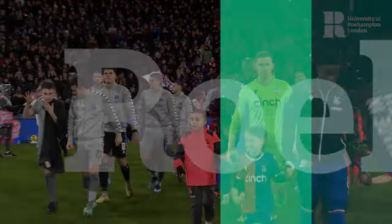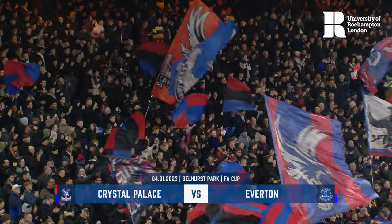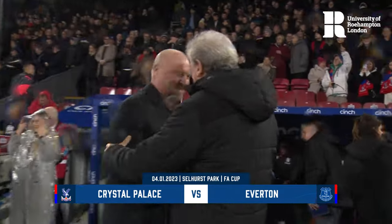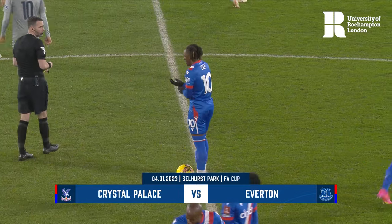These two teams suffered contrasting fortunes last time out. While Palace recorded a morale-boosting victory over Brentford, Everton suffered a 3-0 Premier League defeat at Wolverhampton Wanderers. Tonight, a place in the fourth round of the Emirates FA Cup is the prize.